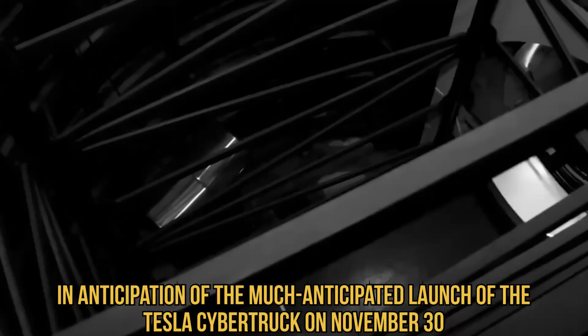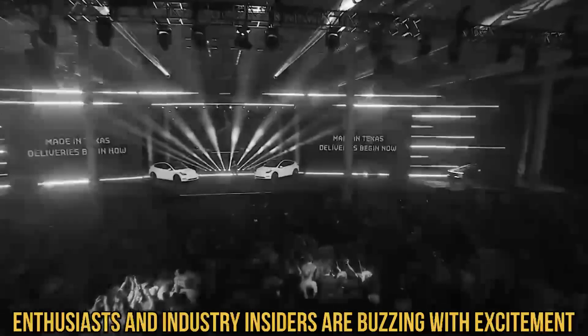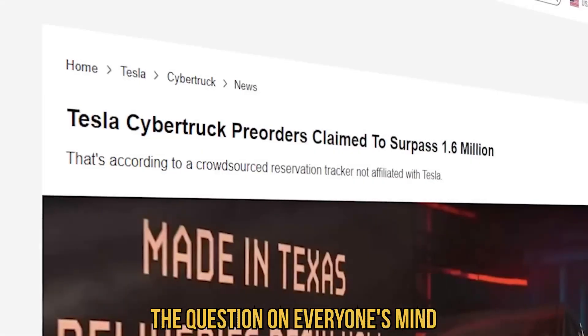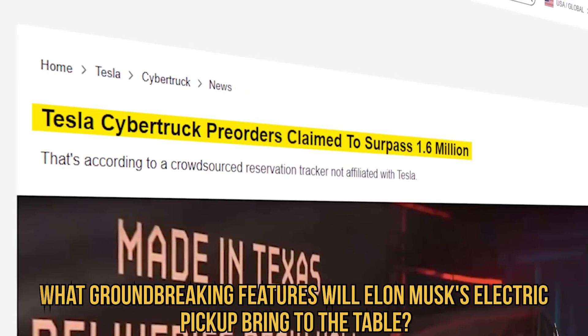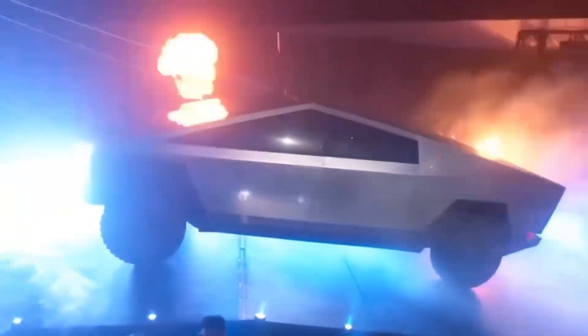In anticipation of the much-anticipated launch of the Tesla Cybertruck on November 30th, enthusiasts and industry insiders are buzzing with excitement. The question on everyone's mind: what groundbreaking features will Elon Musk's electric pickup bring to the table? With only around 10 units set to be delivered at the launch event in Austin, Texas.